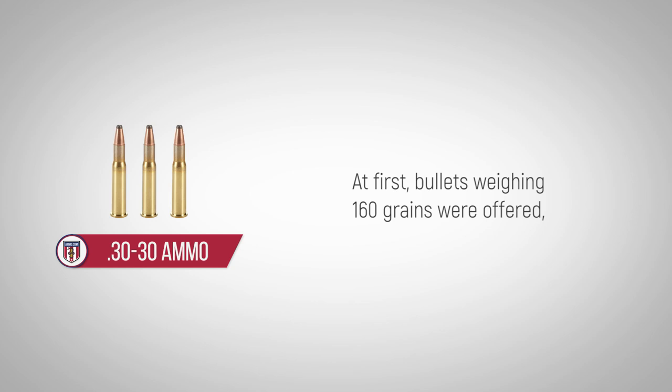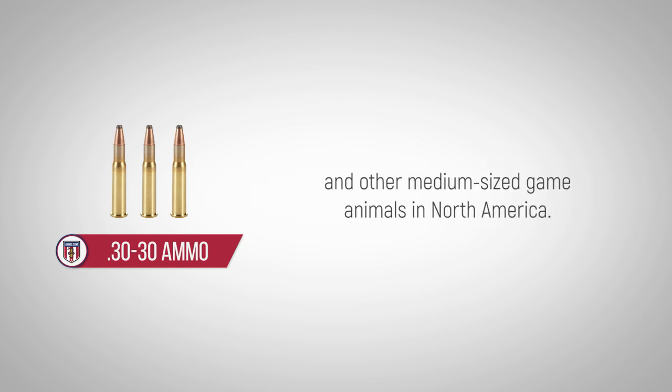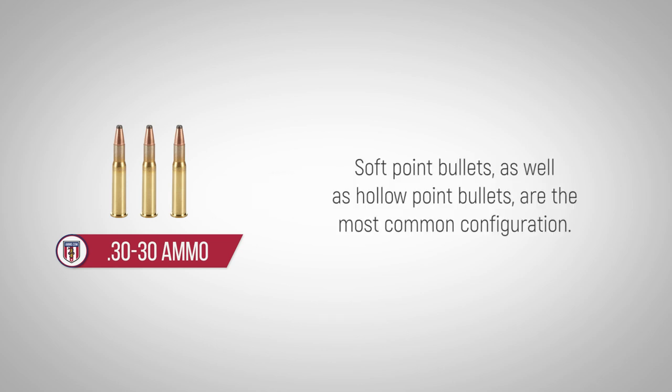At first, bullets weighing 160 grains were offered, as the .30-30 was intended for use as a short-range hunting cartridge for deer and other medium-sized game animals in North America. Today, bullets commonly weigh between 110 and 170 grains. Soft-point bullets, as well as hollow-point bullets, are the most common configuration.